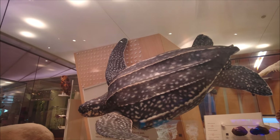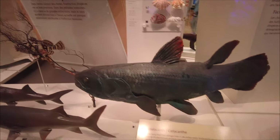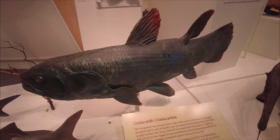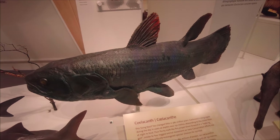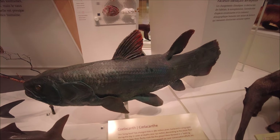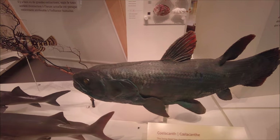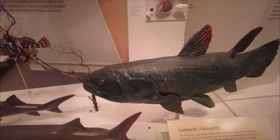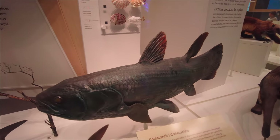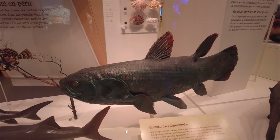Some amazing sea creatures — there's a leatherback sea turtle, absolutely massive as well. But down here is one of the coolest things, probably my favorite fish: the coelacanth. This is a living fossil, and for a long time they thought it was extinct, until fishermen started to catch a couple of these things they hadn't seen in many, many decades. Now it's recognized that the coelacanth is again a living species.